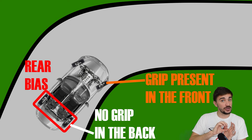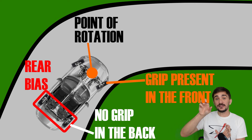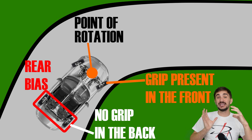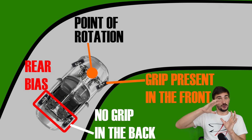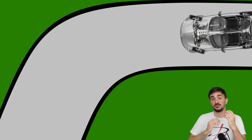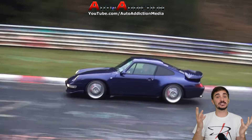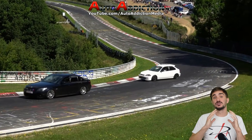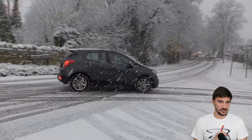This means that the front axle now becomes the point of rotation of the vehicle. There's no grip in the rear to keep the inertia of the rear half of the vehicle in check, so the rear half sort of outruns the front half. The result is that the vehicle spins out of control. This is called oversteer — it's usually much harder to control, more unpredictable, and it can result in a much worse accident and greater collateral damage.